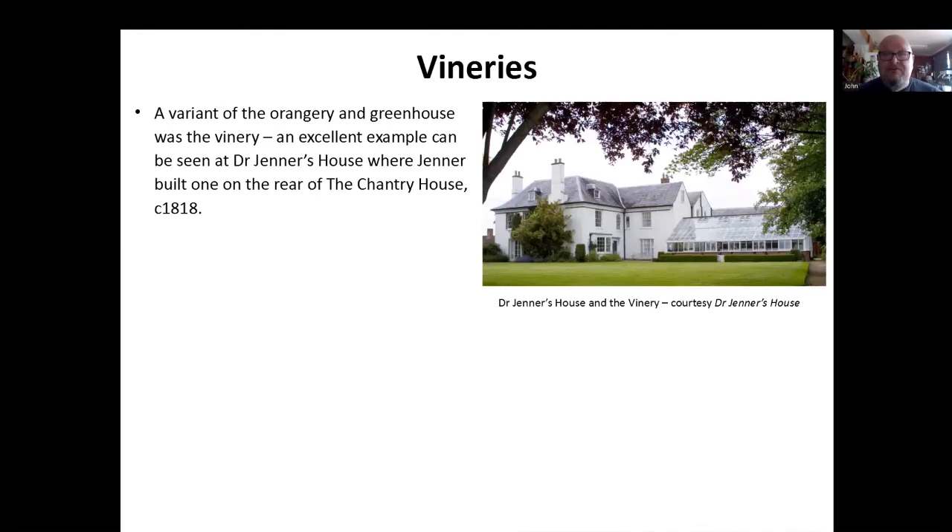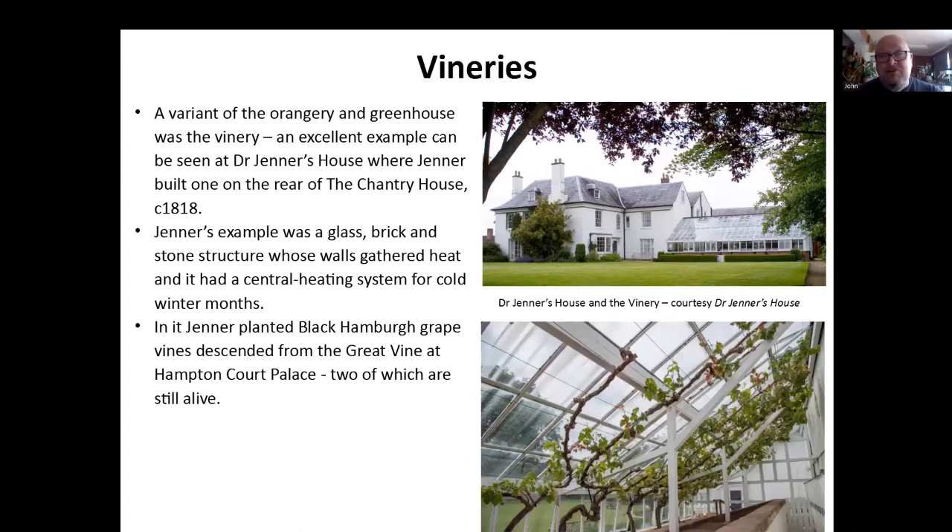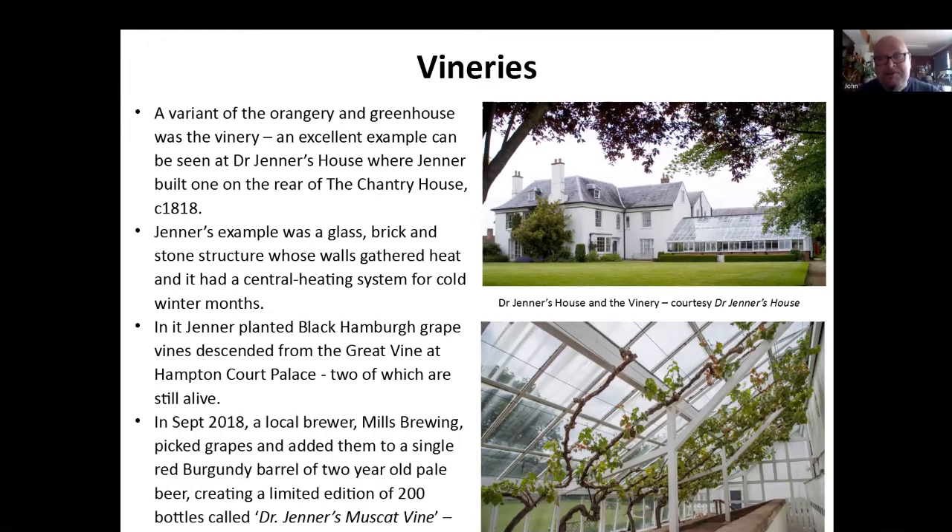A vinery is a variant of the greenhouse and the orangery. The best example in the county is really Dr. Jenner's house. There is one built at the rear of the property — you can see it here on the right-hand side of this picture. Jenner's example was glass, brick and stone; the walls were designed to gather heat, and it also had a central heating system for the cold winter months. As well as grapes, he also grew pineapples in there. Interestingly, he planted a Black Hamburgh grape from the great vinery at Hampton Court. Two of them are still alive today. And this is a view of the inside of the actual vinery — it's a lovely building to go into. If you've not been to the house, thoroughly recommend it. What's interesting about this one: in 2018 a local brewer, Mills Brewery, picked grapes from this, added it to a single barrel — a red Burgundy wine barrel with two-year-old pale ale in it. They created a limited edition of 200 bottles called Dr. Jenner's Musket Vine. The last one was sold in 2020 for about £160. Sadly, I never got to drink that, but I bet it tasted lovely.